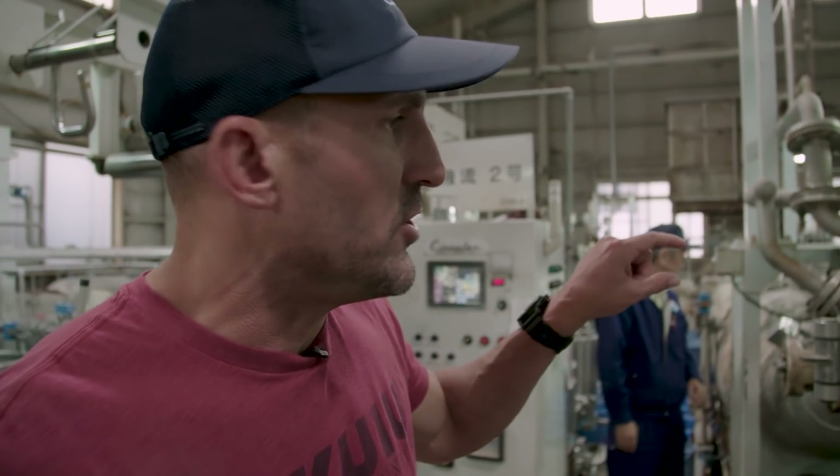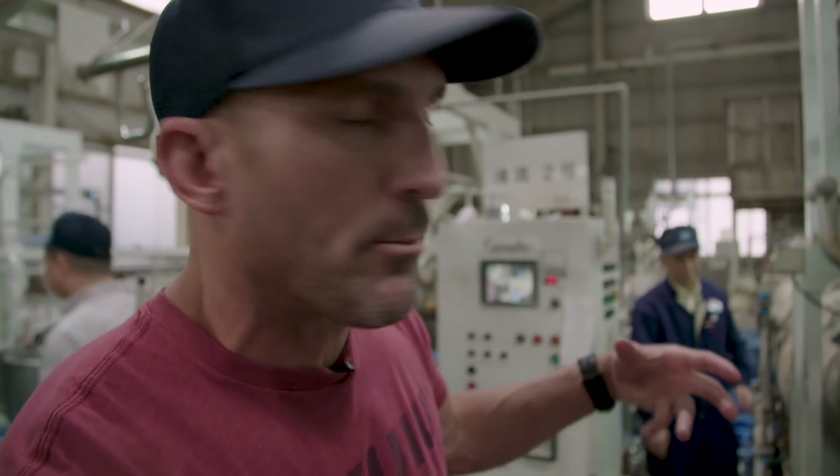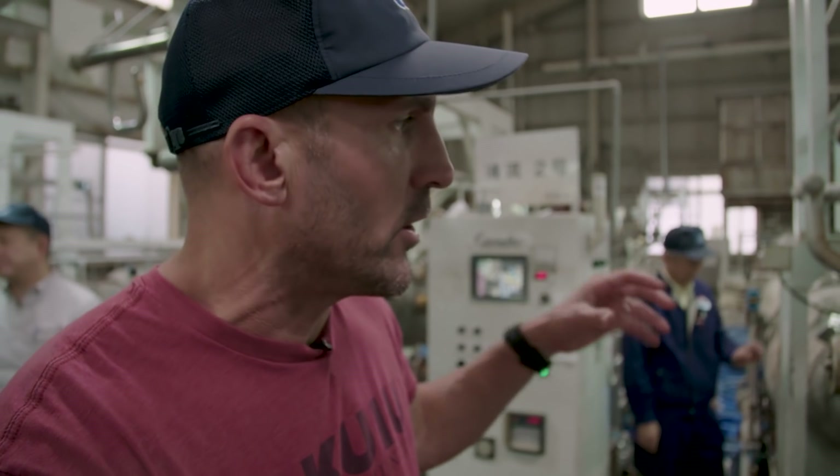This is a jet dye machine. They're going to put the fabric in here for about three hours, at 130-degree temperature water under pressure to get that dye in through the fabrics.